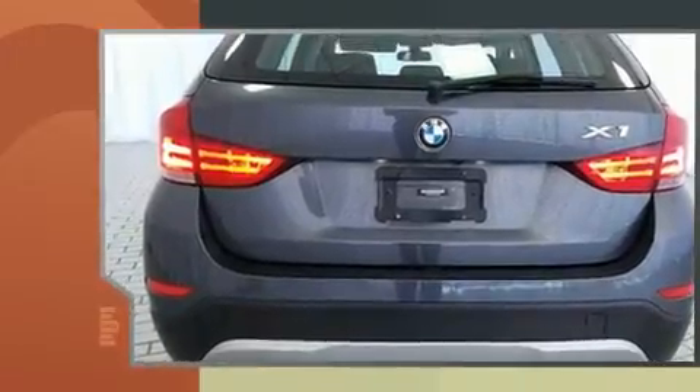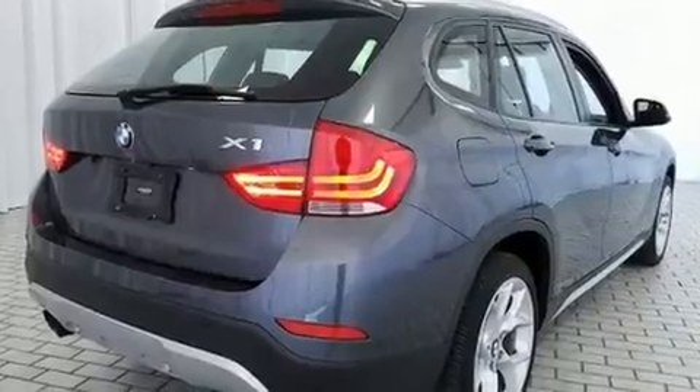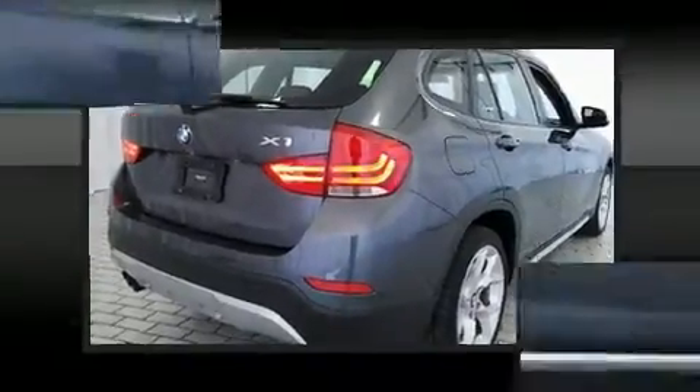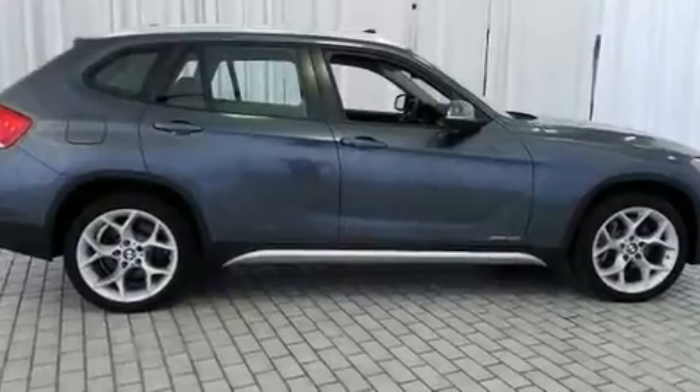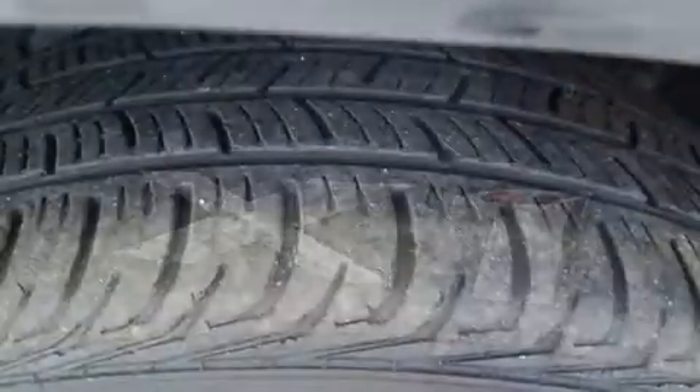A turbocharger is also included as an economical means of increasing performance. A wealth of standard features means that you no longer have to sacrifice, like power windows, mirrors and seats, front fog lights, remote keyless entry, and more.